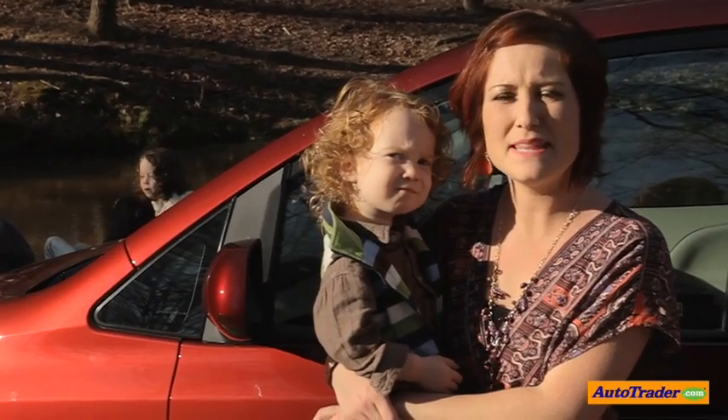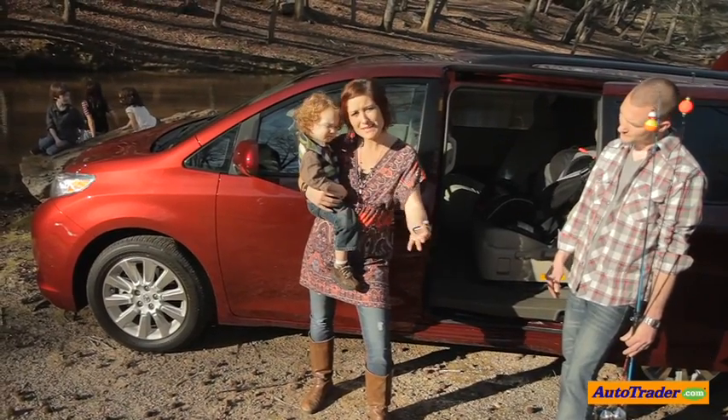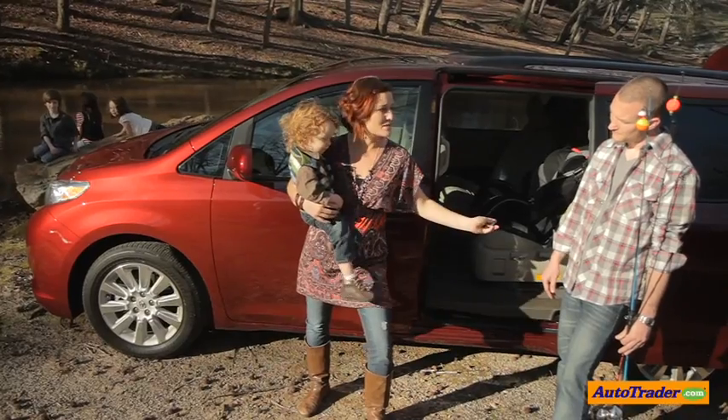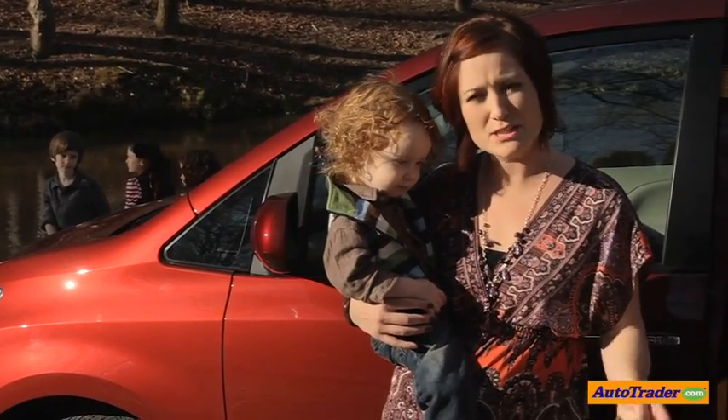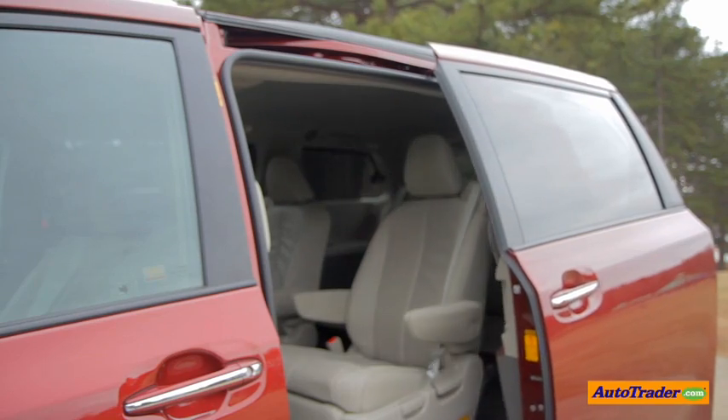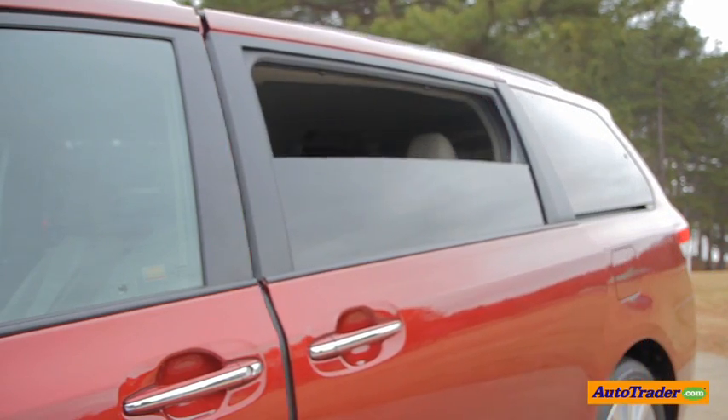One huge factor for me that kept me in a minivan was having my kids hit the car parked next to us with a door. Having power sliding doors avoids all that, and for the little guys who can't quite reach the handle, all I have to do is hit the button right here and it opens and closes. Also, both doors are equipped with power windows.